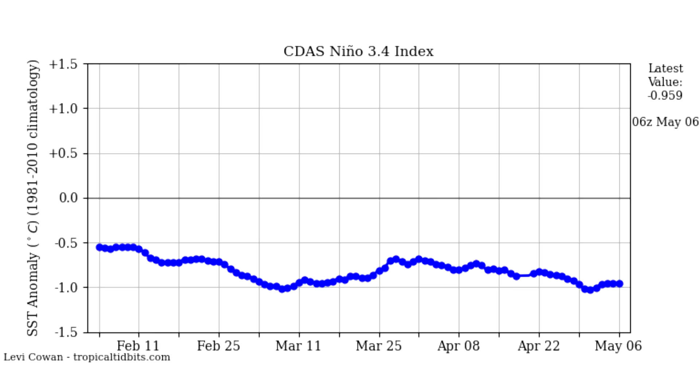This is our Nino 3.4 index, which shows us the status of the La Niña. Right now it's at about negative 0.5 to negative 1 on the chart, and it's been pretty steady in that range for the entire three-month period. Interestingly, we're at basically the lowest point we've been — this blue line is slightly descending — meaning that since February we've actually seen a strengthening of the La Niña, which is a little unexpected.